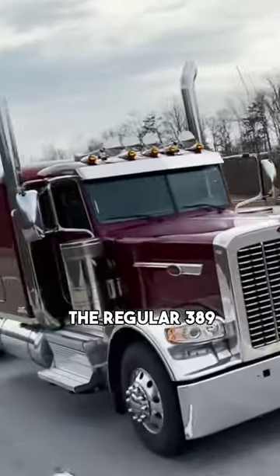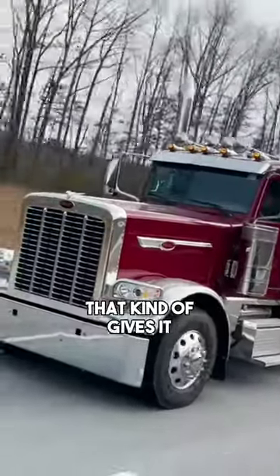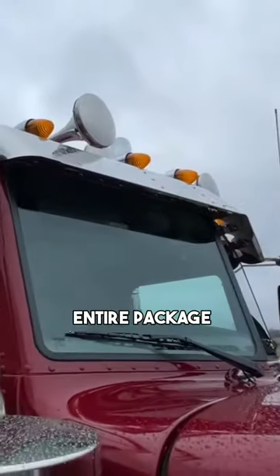Then of course you move over to the polished front fenders, which kind of gives it a little bit of an old-school look. And this is not your standard 389 visor — it goes with the entire package of the truck.